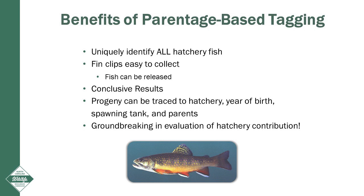Parentage-based tagging is groundbreaking in our evaluation of hatchery contribution for many species, including striped bass, American shad, blueback herring, walleye, and largemouth bass.